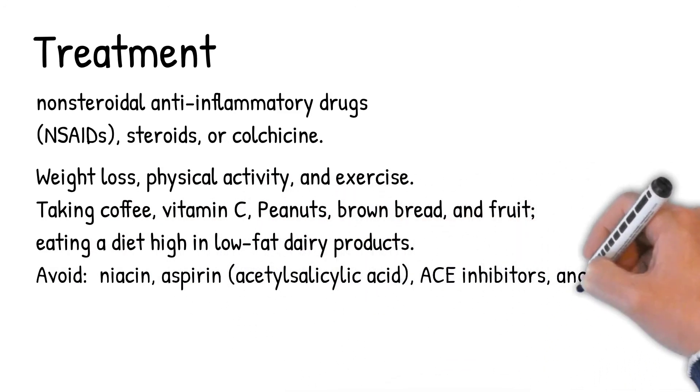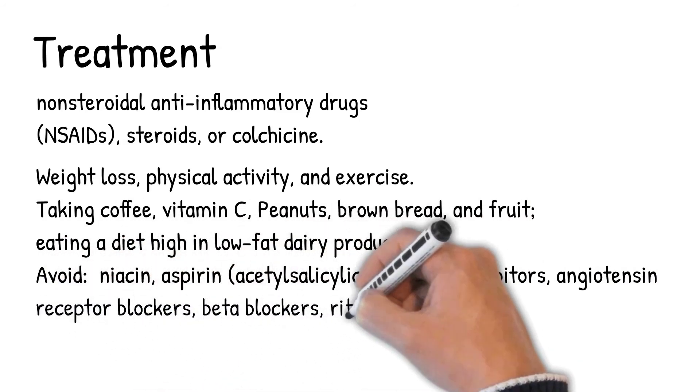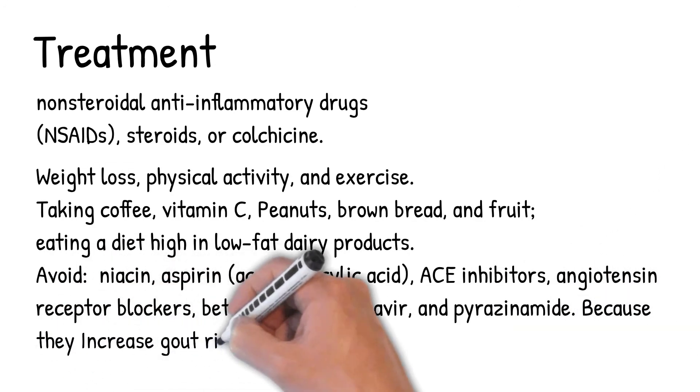Avoid niacin, aspirin (acetylsalicylic acid), ACE inhibitors, angiotensin receptor blockers, beta blockers, ritonavir, and pyrazinamide, because they increase gout risk.